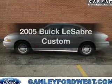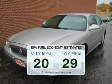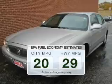Presenting the 2005 Buick LeSabre. This is the set of wheels you've been looking for. Low emissions and the good fuel economy offered in this vehicle are important to you and the environment.